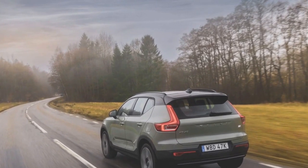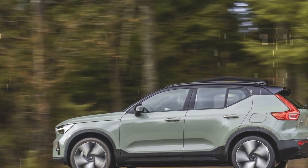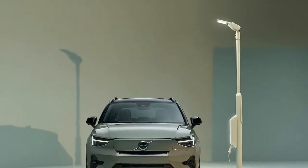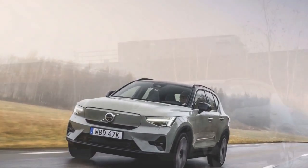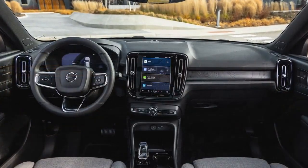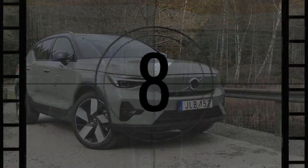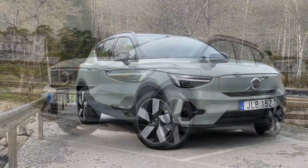In terms of cargo capacity, the XC40 Recharge offers 21.7 cubic feet under its liftgate, slightly less than the GV60's 24.0 and significantly less than the Model Y's 30.2. However, with the rear seat stowed, the Volvo provides more room than the Genesis, boasting 57.5 cubic feet compared to the GV60's 54.7. Additionally, while it lacks the expansive frunk found in the Model Y, it still outshines the GV60, which doesn't offer one at all. Passenger space in the XC40 Recharge single lags behind its rivals, with less legroom both up front and in the back compared to the Model Y and GV60.